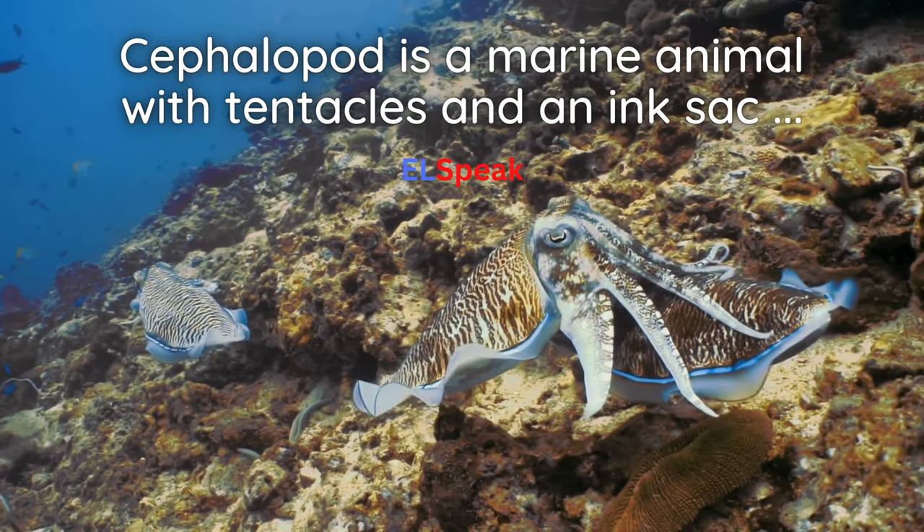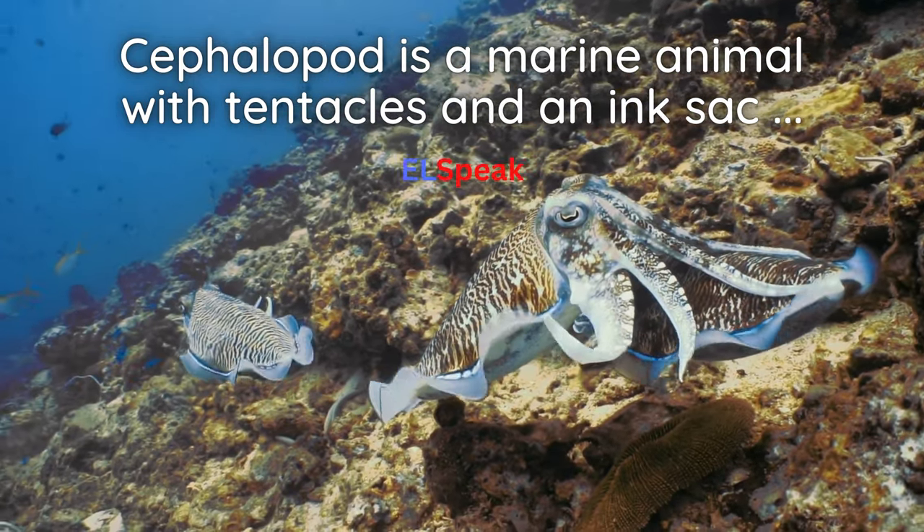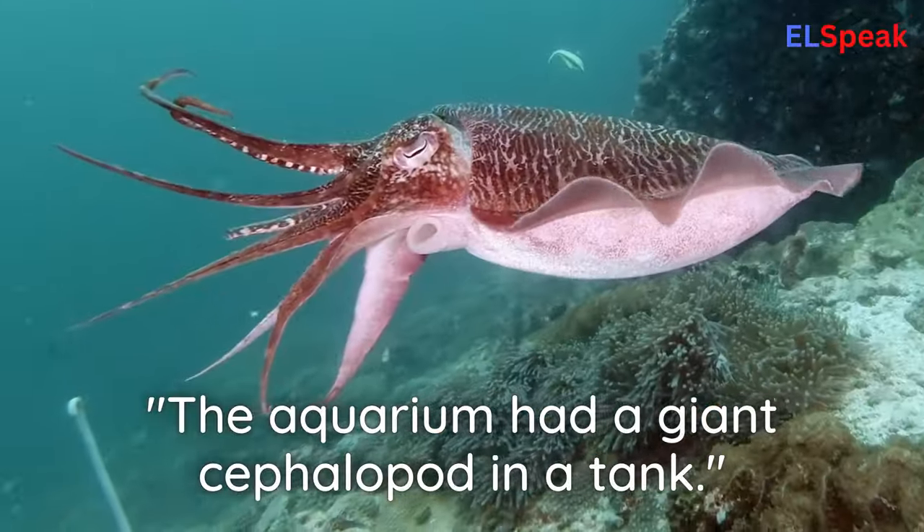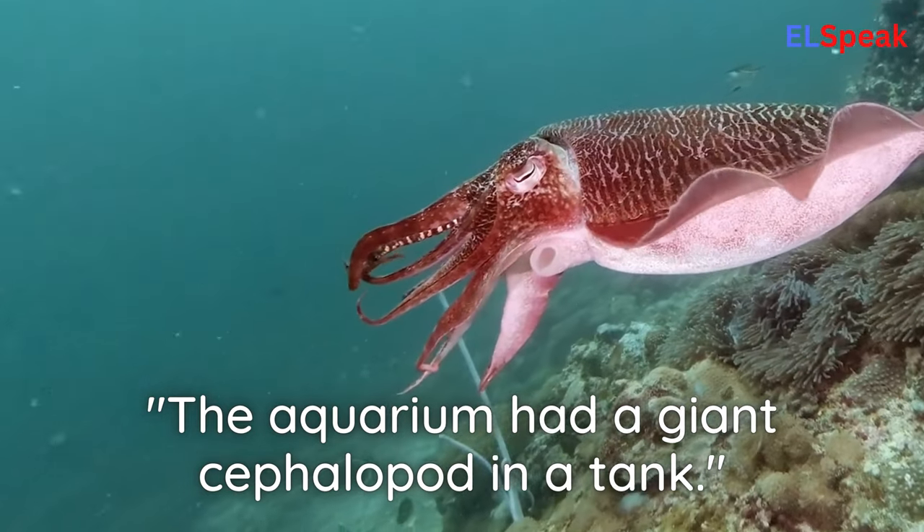Cephalopod. Cephalopod is a marine animal with tentacles and an ink sac, such as an octopus or squid. The aquarium had a giant cephalopod in a tank.